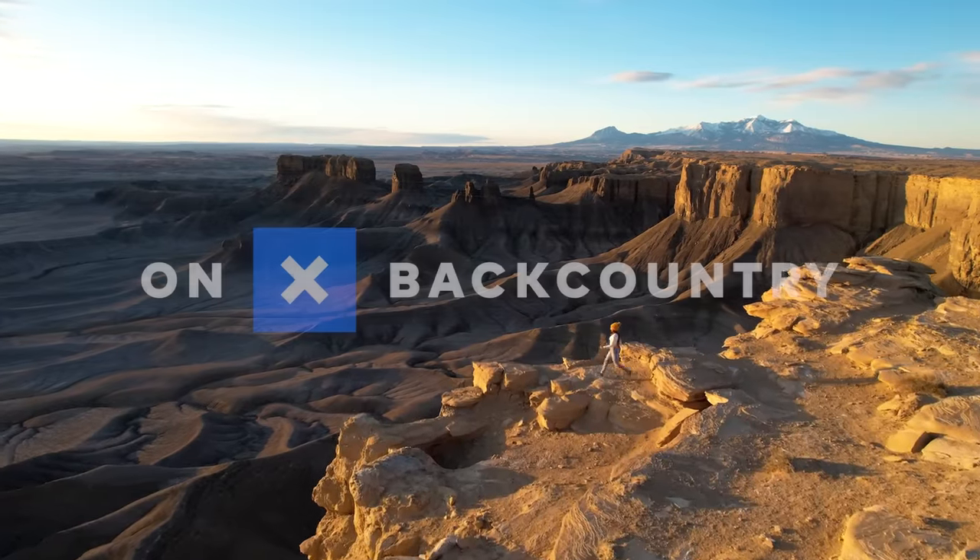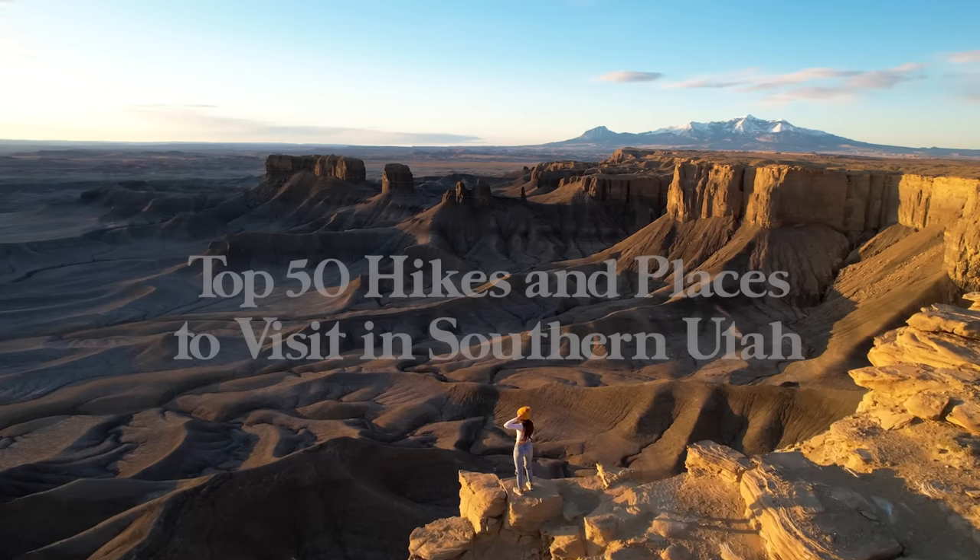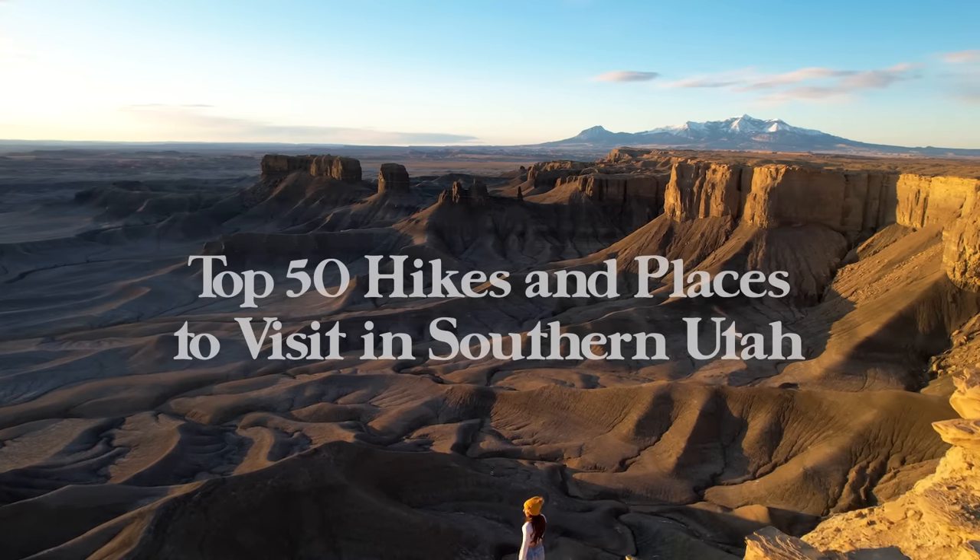I want to give a big thank you to Onyx Backcountry for sponsoring this video — more on that later. Let's dive right in. This is my top 50 hikes and places to visit in Southern Utah.